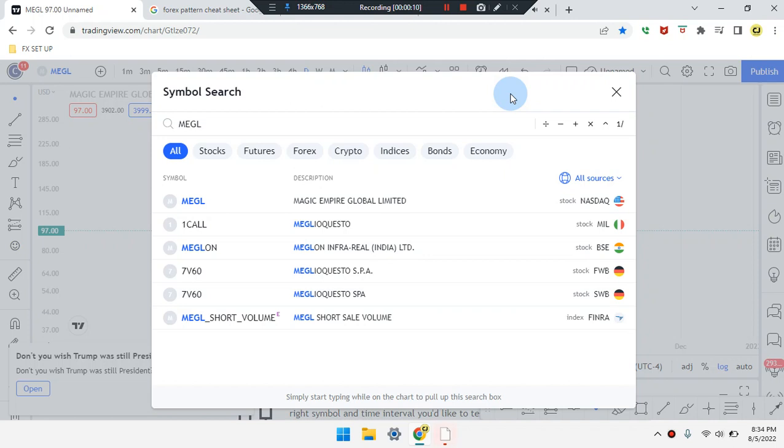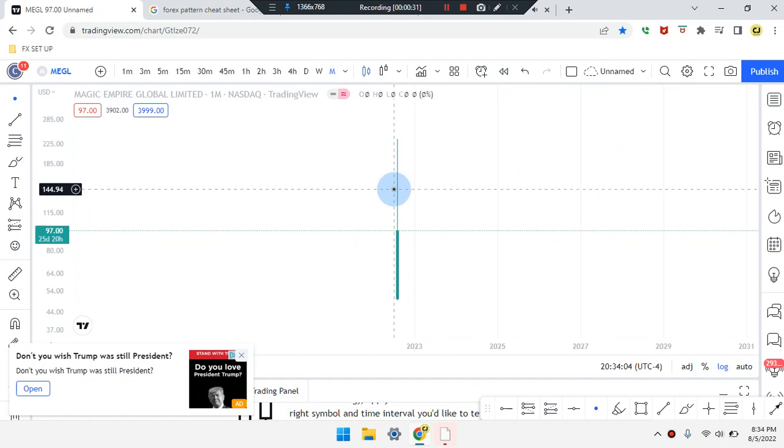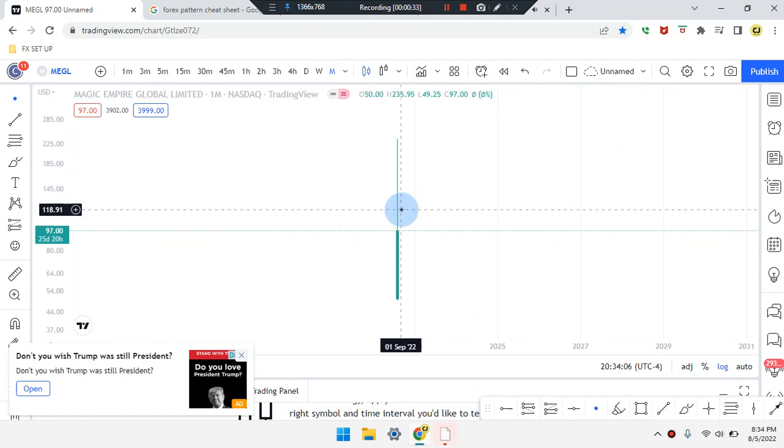We are here on this amazing day. This is Cam Jones FX daily analysis and we are marking up MEGL stock. We are on the monthly time frame.